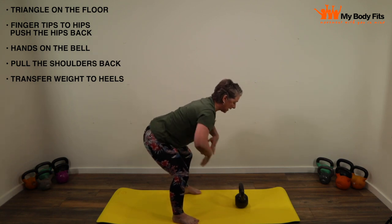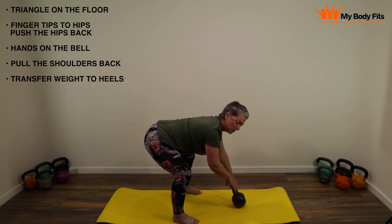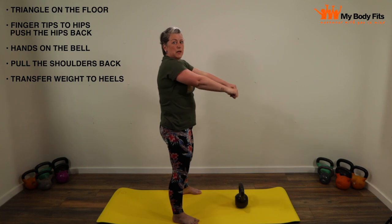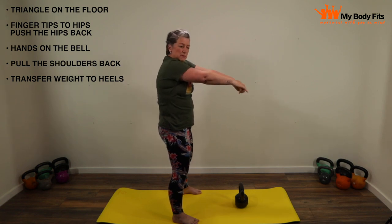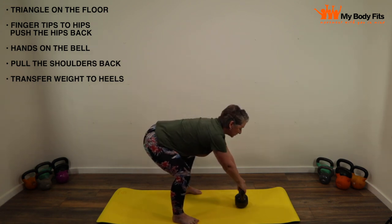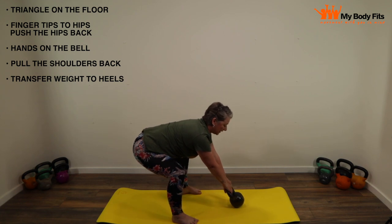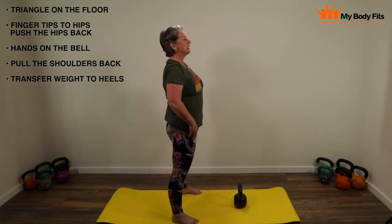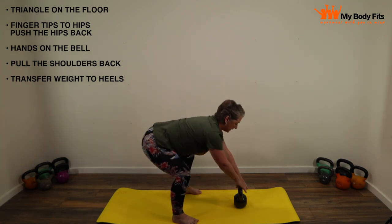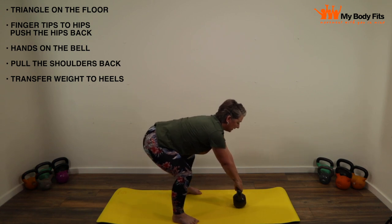From there, lean forward and put your hands on the bell with a nice tight grip. Then pull the shoulders back and down, and lean into your heels so the weight of that bell loads into your heels — almost as if you were going to drag the bell along the floor. Just grab hold of it and pull the weight back into your heels. Practice that a few times: hinge, hands on the bell, pull the shoulders back, transfer the weight to the heels, stand up nice and tall.